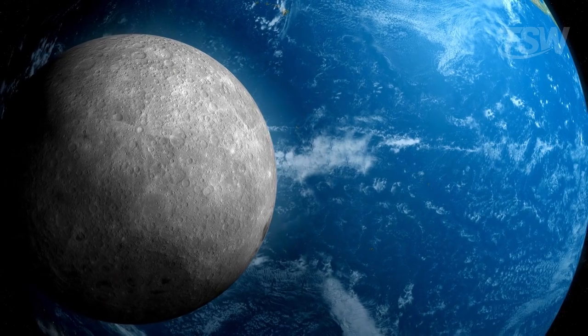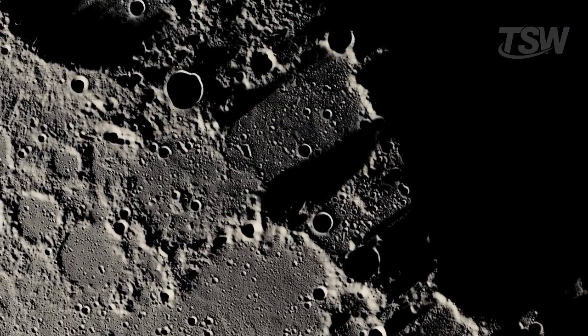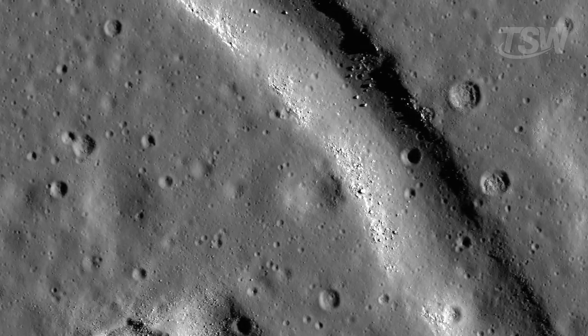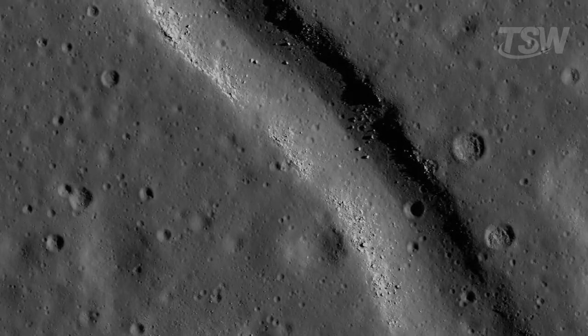Knowing that the Moon is slowly drifting away from us, centimeter by centimeter, and that its surface is filled with scars — some ancient, others still growing — makes it all the more fascinating. And it reinforces the idea that even the quietest bodies in the solar system can hide incredible stories beneath their cold, marked surfaces.